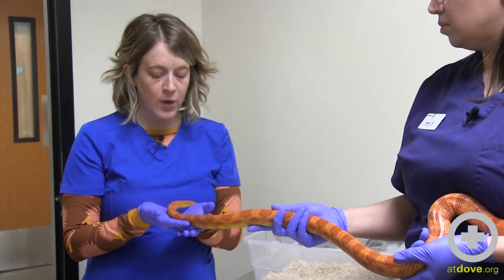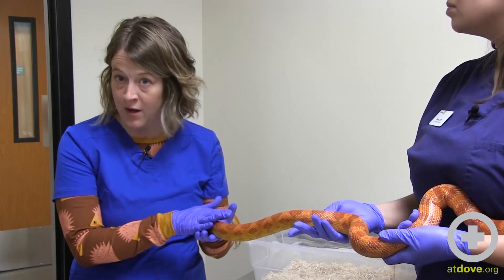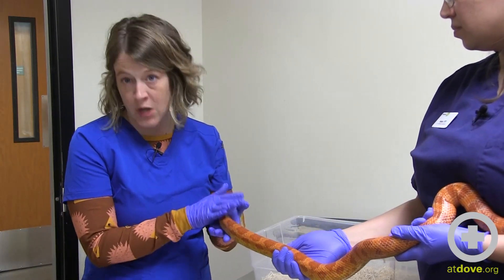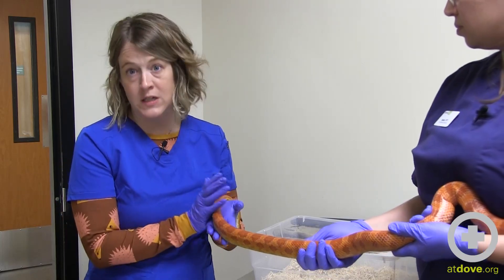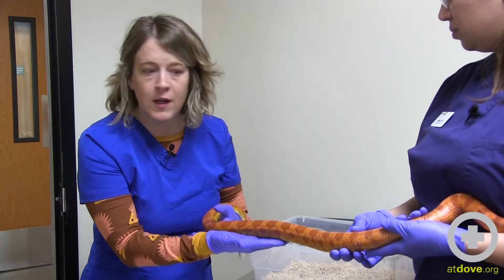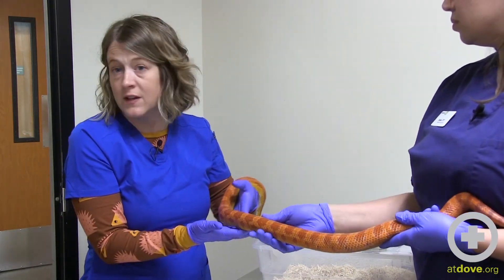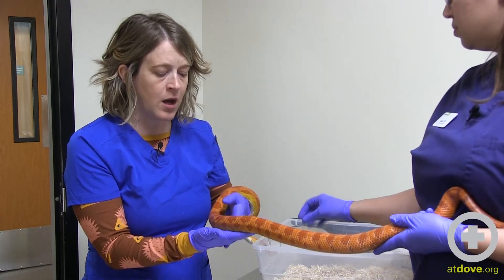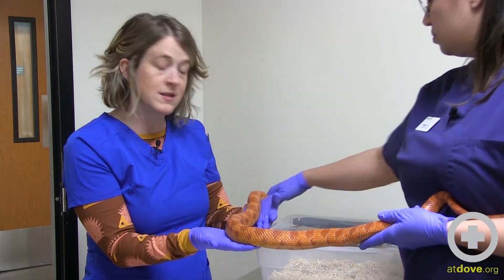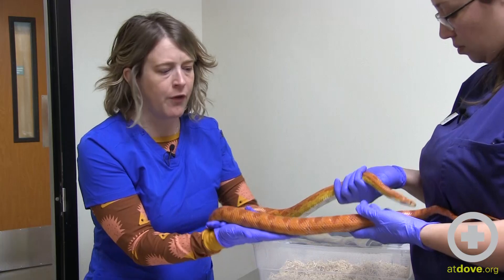One of the most important things you can do when examining a snake is find out information regarding housing, nutrition, what kind of meals they are eating, how often, how often they are shedding — asking all those very detailed questions. If you don't exactly know how often a corn snake should be eating or what the temperature gradient should be for a corn snake, this is information you can readily find online. You want to at least gather that information from the owner, because that's an easy way to tell if there are things within the environment that need to be corrected for the health of the snake.